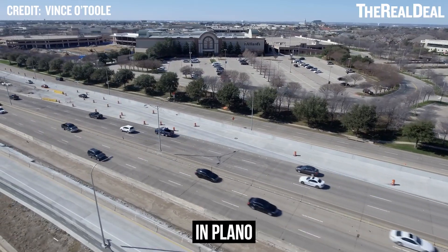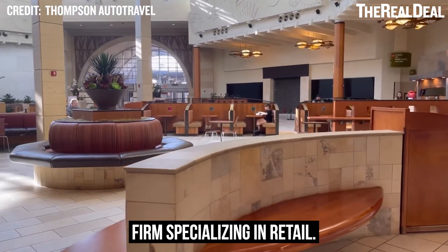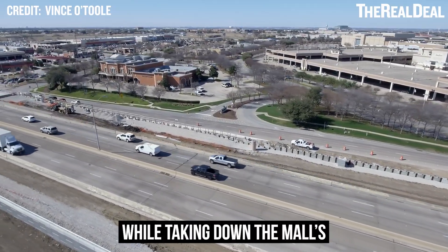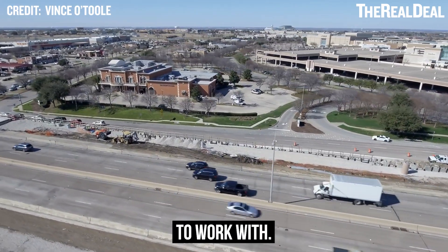Next up, we have the Shops at Willow Bend in Plano. Centennial, which is a Dallas-based development firm specializing in retail, plans to redevelop the mall this year. It will add apartments, a hotel, and open-air shops while taking down the mall's north side. The property covers 107 acres, so there's plenty of land to work with.